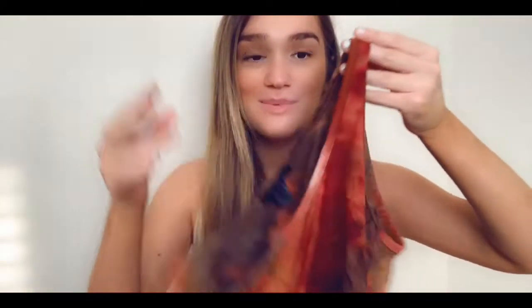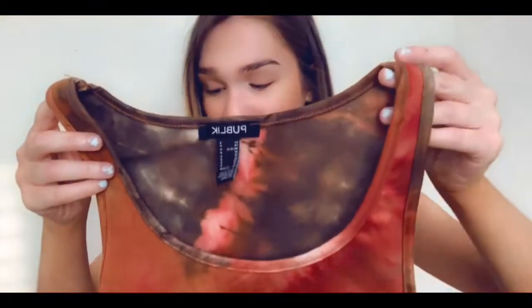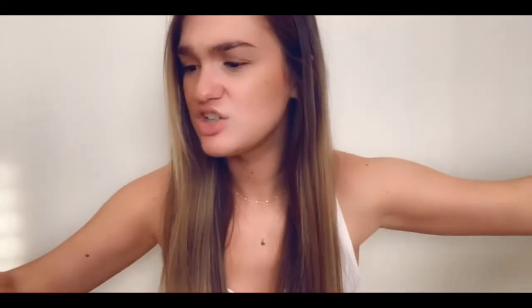Tie-dye is back and I've been seeing a lot of it, so I bought this tie-dye crop top. It's cropped, it wraps around, and it's tie-dyed — really cute. I've been wanting something like this for a while. The tie-dye colors are really unique: there's orange, brown, red — it's very fall but summer at the same time. I really love this one.